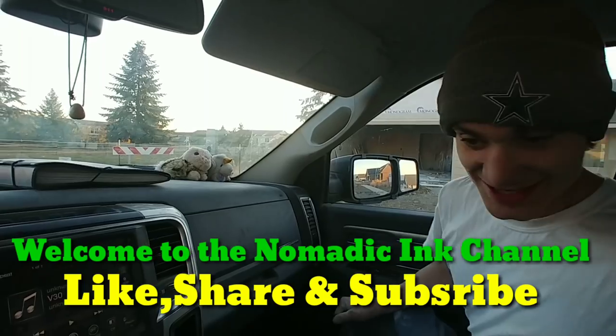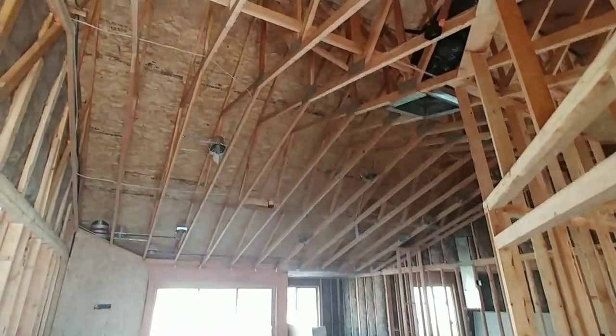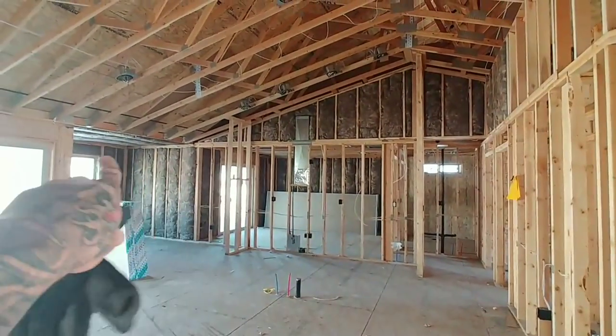What's up everybody, welcome to the nomadic channel, James Showers here, about ready to do a little walkthrough on this monogram home. There's one next door, we might be doing two - this might be a two-part vlog. Come on inside, I haven't even looked at the house yet. Coming into the entryway, we've got a vaulted living room, and there's gonna be your kitchen and dining room right over here.